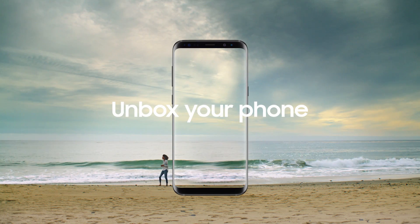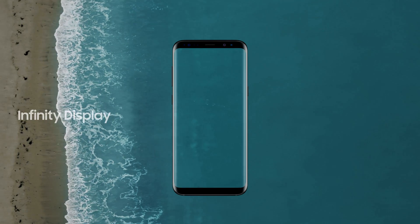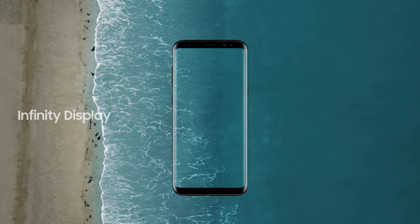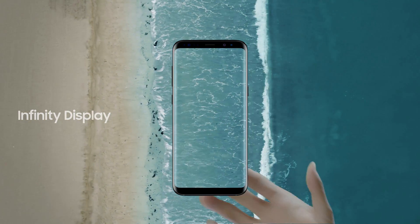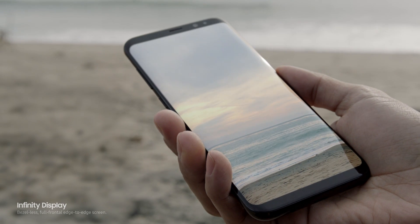Unbox your phone. Samsung Galaxy S8. The new Infinity Display gives you an incredible full-screen experience, yet fits comfortably in your hand.